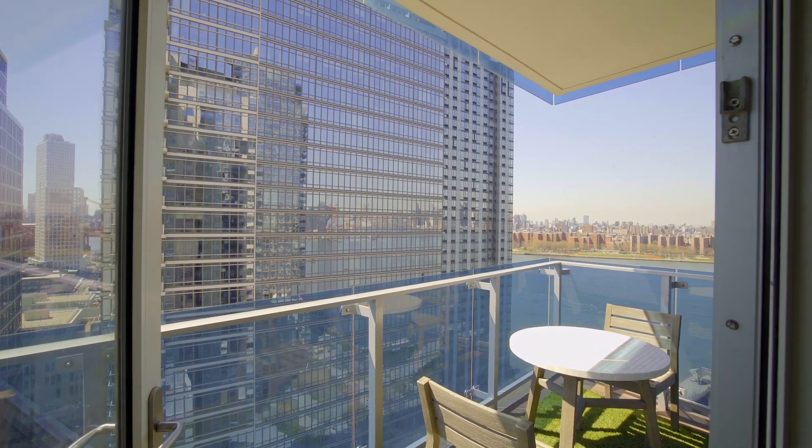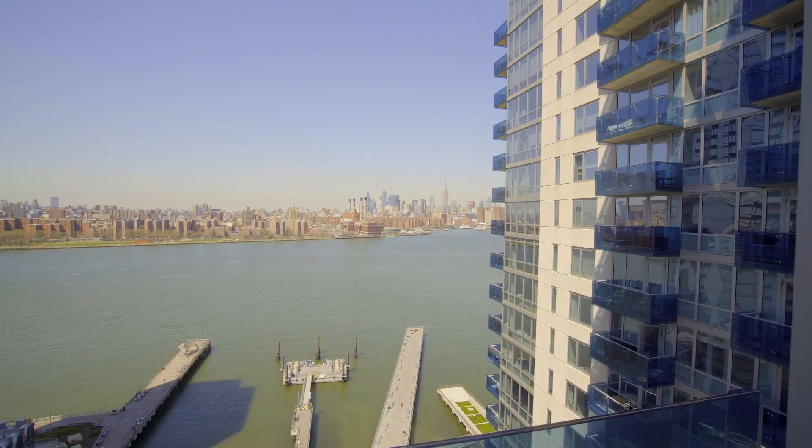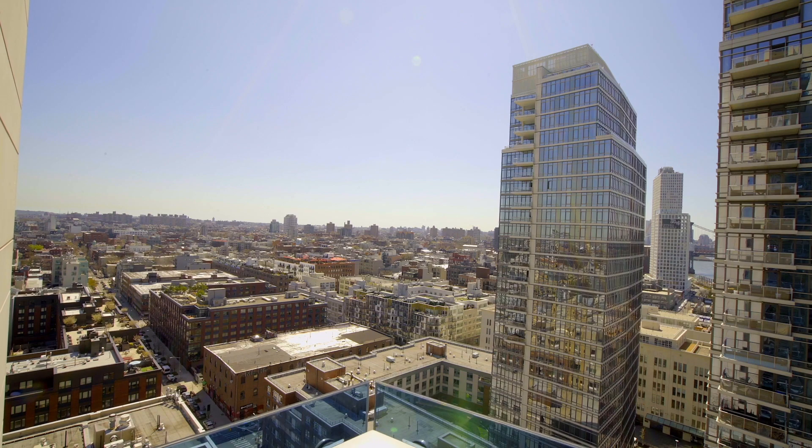It's absolutely amazing to sit out here after what we've been through the last year, be soaking in the sun, knowing that the water is behind me and all of Brooklyn is right in front of me. This is an incredible feeling.